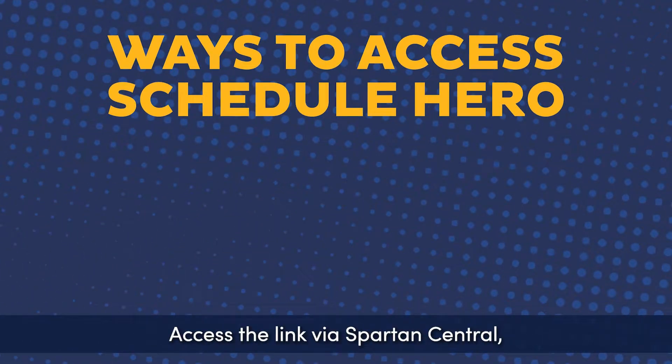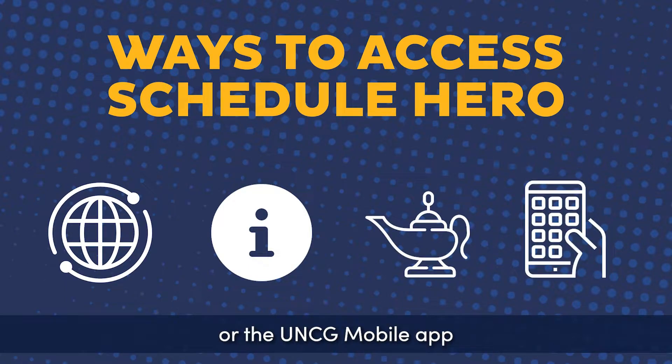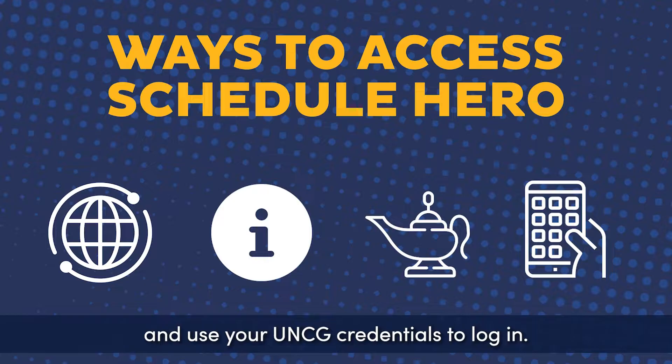Access the link via Spartan Central, iSpartan, UNC Genie, or the UNCG mobile app, and use your UNCG credentials to log in.